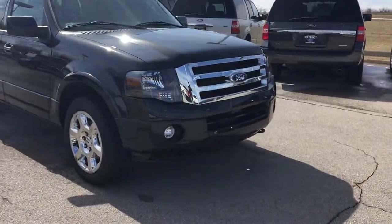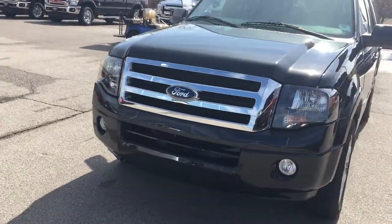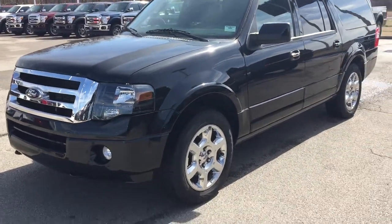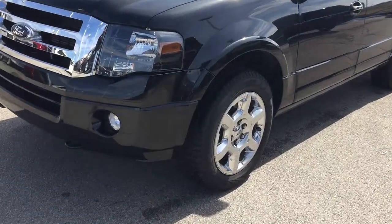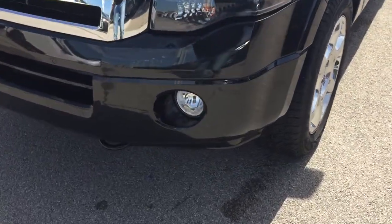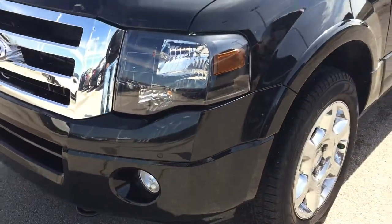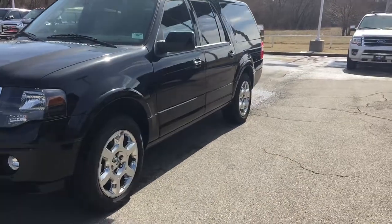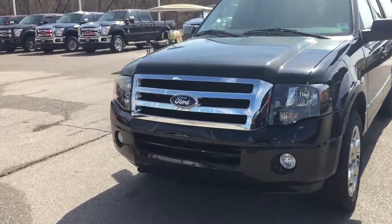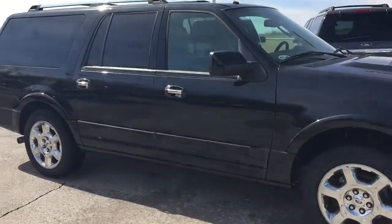It's in Tuxedo Black Metallic with body color bumpers. It's got the 5.4 liter Triton V8 engine. This is a four-wheel drive. It does have the big 20-inch chrome clad wheels. You got your fog lamps and the front parking sensors — I don't know if you can see those. It also has the power deploying running boards that come out as you open the door. I just wanted to walk around the outside so you can see the entire picture.